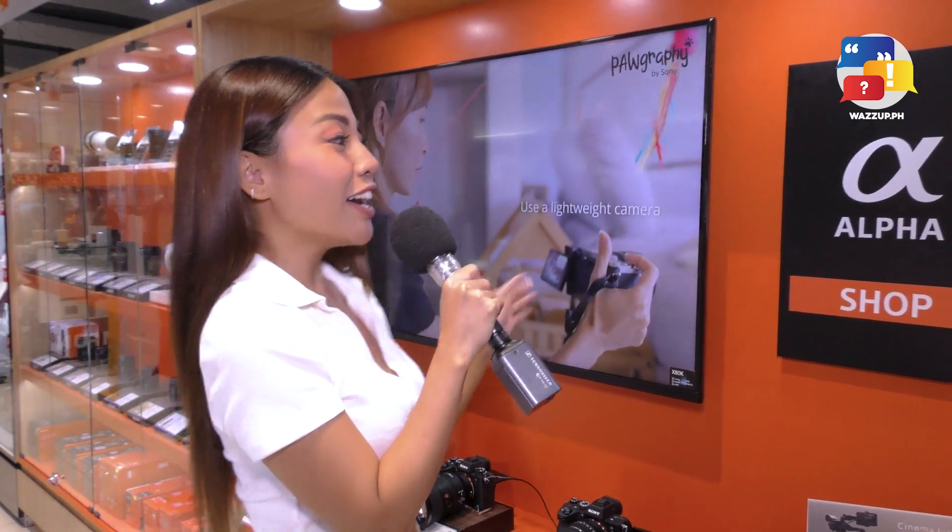Hi guys! I'm Michelle D and I am a Sony Ambassador, and today we are here at the opening of the Sony Alpha Shop here at Camera House, here at Mega Mall, Building B.